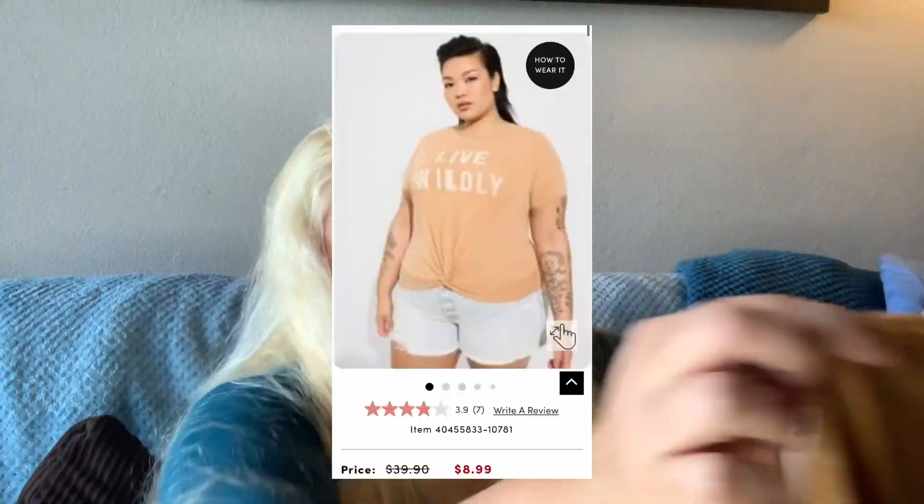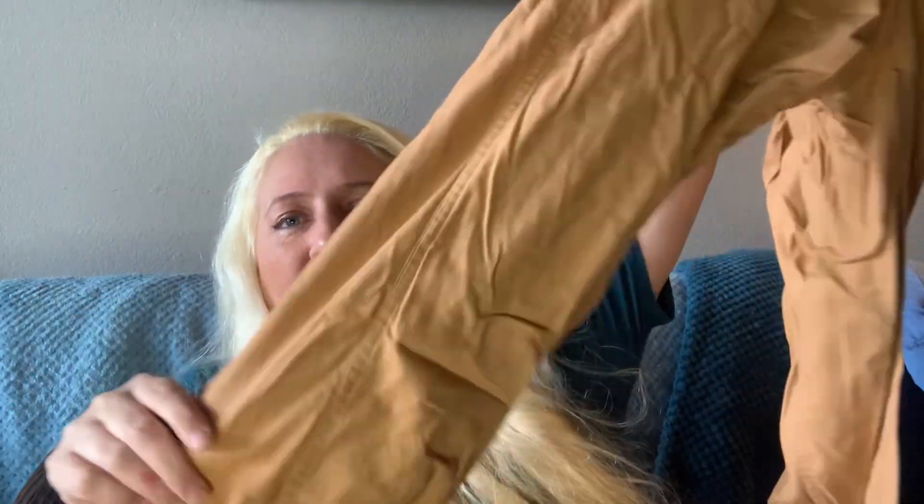The next one is from Torrid — they're having a huge sale, 70 to 90 percent off. I got some things basically for free, just paid shipping. There's this shirt — wow, very skin-colored — it says 'Live Wildly.' I like that. I think it was about six dollars. Then there are pants that are oddly the same color. They're linen, color called Biscuit, which did not look like this on my monitor. They have gathered bottoms, very wrinkled, but soft.